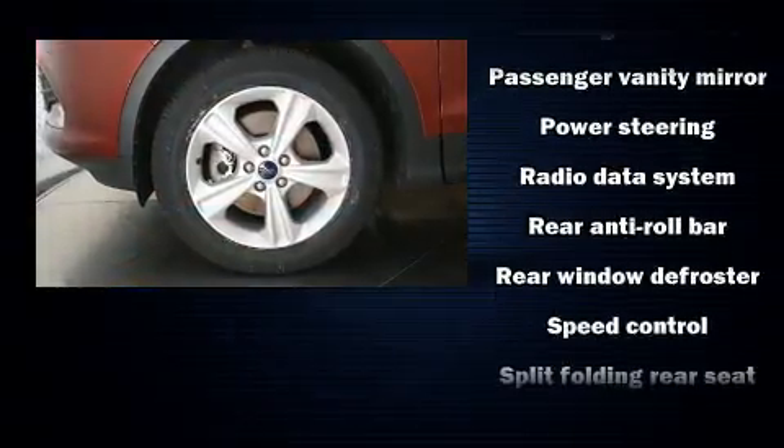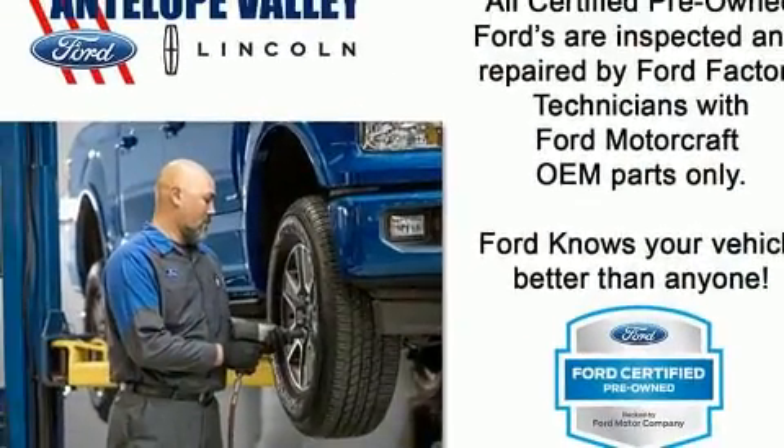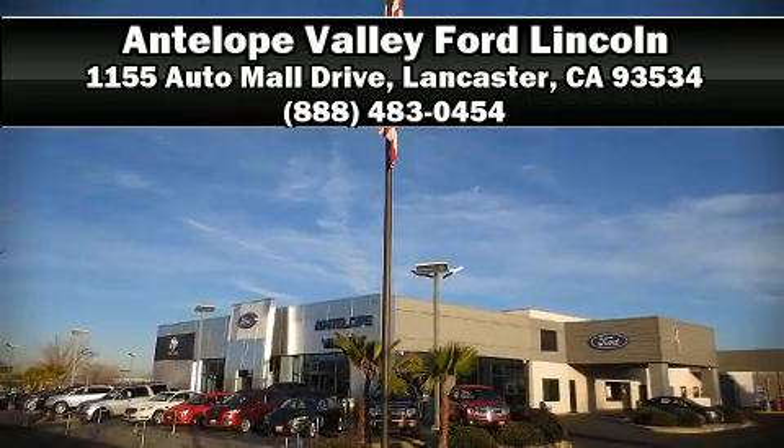This vehicle has achieved certified pre-owned status by passing Ford's rigorous certification process. Our sales reps are knowledgeable and professional. We are here to help you.